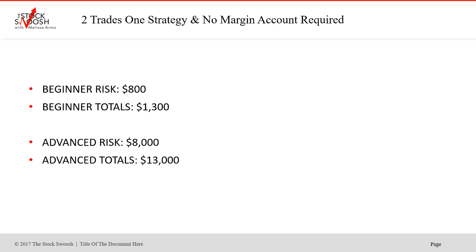If you had done both trades at beginner risk, risking $800 total, your profit would have been $1,300 in two days. At advanced risk of $8,000, profit would have been $13,000 in two days. You can also do an intermediate risk. These are two trades in two days using one strategy and no margin account required, which is important. There are many different brokerage options out there for active day traders — email me and I can refer you to people. You absolutely can use the Golden Gap system to trade options.